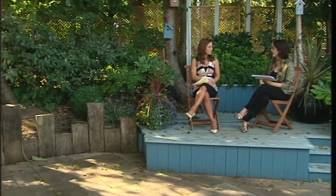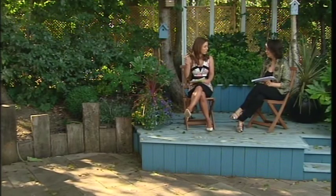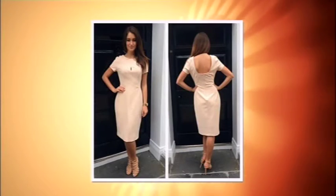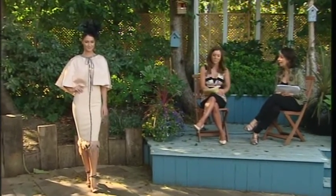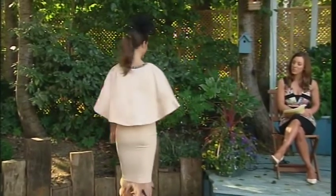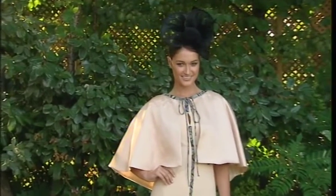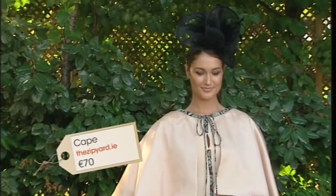It really comes into its own if you're a split size — most Irish women are bigger in their bottom half, so you can get a dress that fits your hips and get it adjusted. Now let's look at the next dress — they've created a cape! What's fantastic about the Zip Yard is you're tapping into a creative resource. The cape costs €70 — you'd pay twice that in a shop, and it's made especially for you.